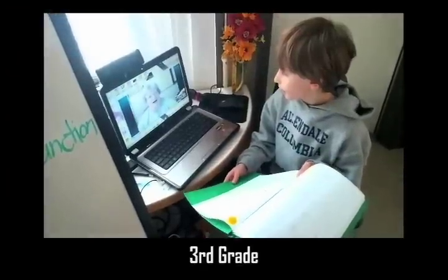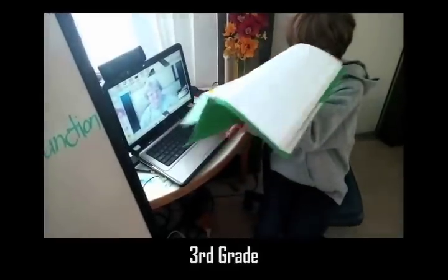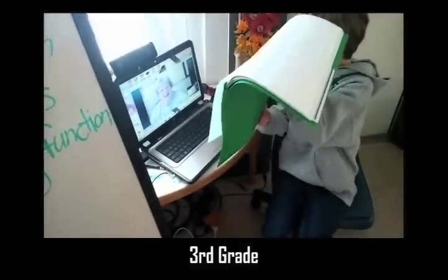With STEM, you can begin learning about software development and testing as early as the third grade. In this real-world context, young third graders collaborate and Skype with real engineers, presenting their software testing results and recommendations.